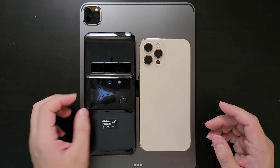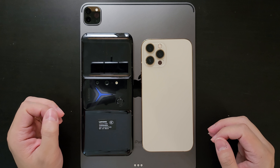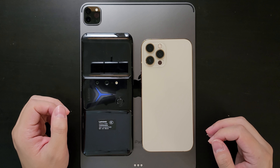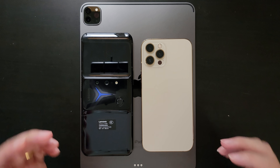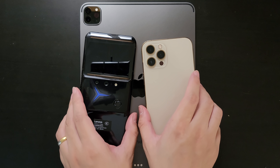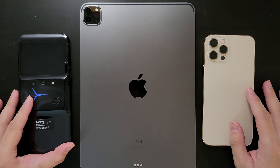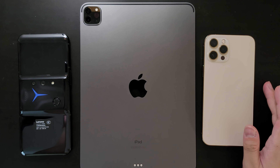That's it for today's video. We've seen that the M1 is indeed an amazing SoC — at least twice as powerful as the Snapdragon 888 or A14. Let me know in the comments how you like the M1 SoC and the new iPad Pro. If you enjoyed the video, remember to subscribe and share it with your friends — thanks for watching and see you next time!